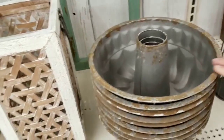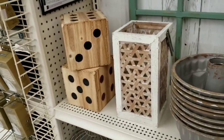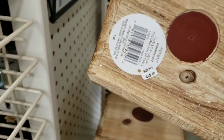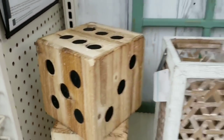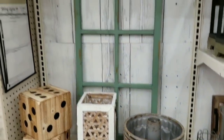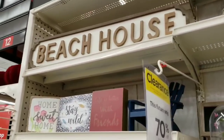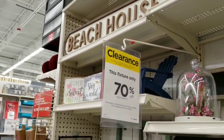There's some cool farmhouse chic stuff at $18 on clearance. These dice are cool — $15 a piece. And beach house items are 70% off, guys.